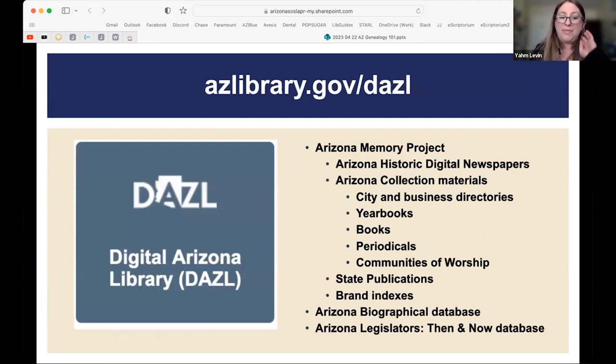Now let's talk about the Digital Arizona Library, where we keep our digitized items. Most items are in the Arizona Memory Project, which includes digitized newspapers, materials from the Arizona Collection such as city and business directories, yearbooks, historical books, periodicals, materials from communities of worship, state publications, brand indexes, the Arizona Biographical Database, and the Arizona Legislators Then and Now Database.